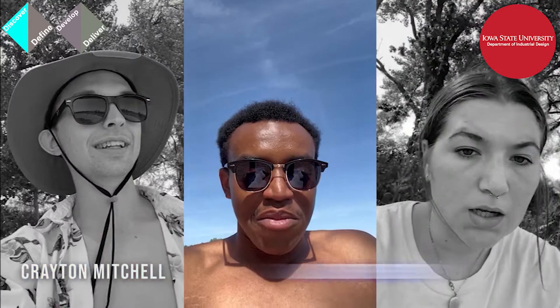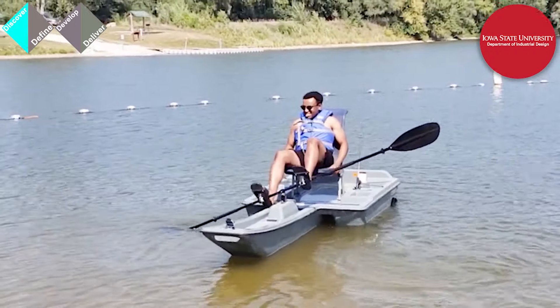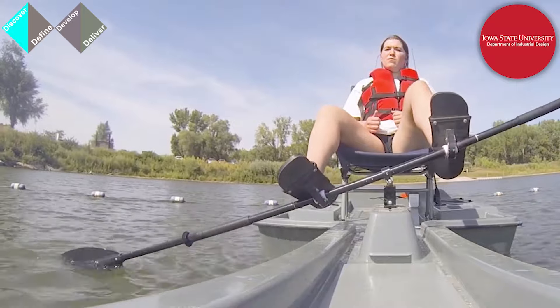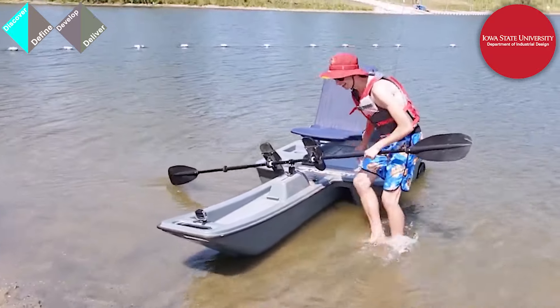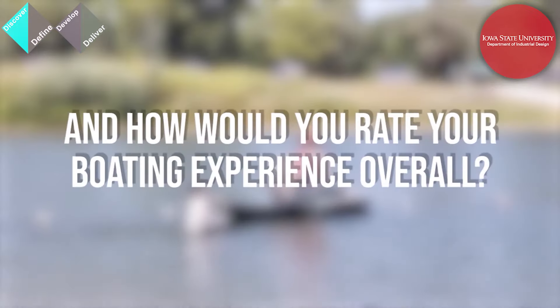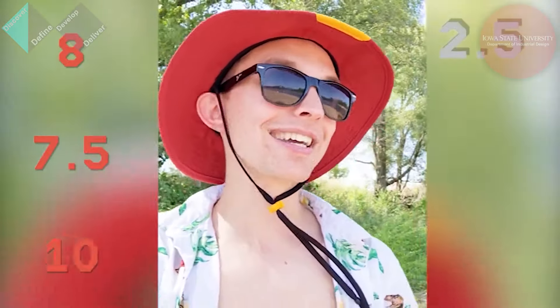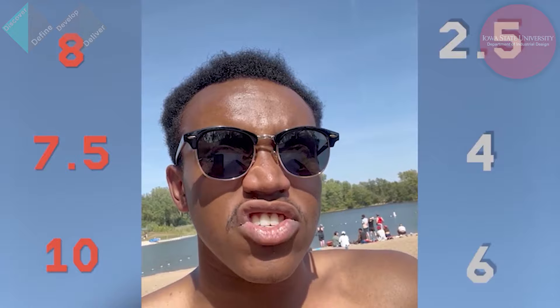Here are some choice clips demonstrating our takeaways. Testers reported that the overall use of the product was awkward — just getting used to it and staying confident in what you're doing was difficult. One noted the weight was a major factor, and that wind made it feel like constant drifting. When asked to rate their boating experience overall, scores ranged from about two to six out of ten.